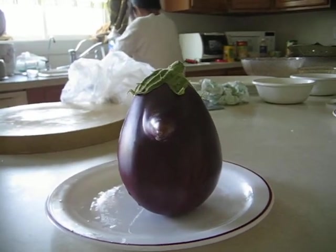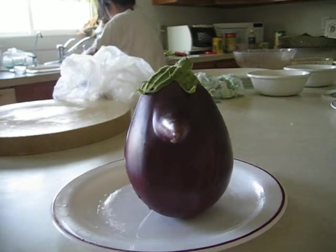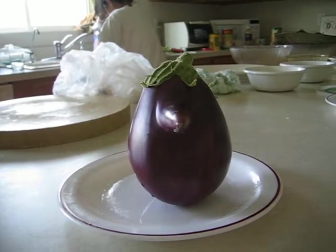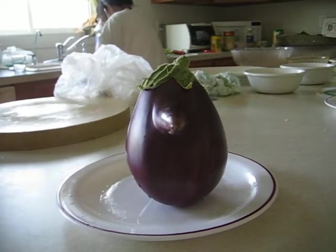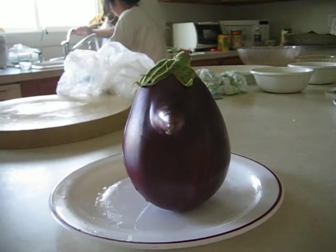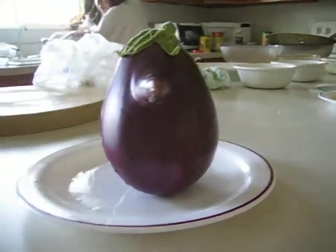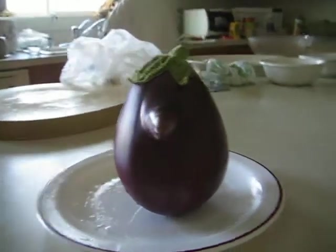My mom grew this in our backyard, and when it was a tiny eggplant on the branch, she already noticed it was a strange looking one. She just kept watching it and letting it grow. And now it's pretty much ripe so she had to pick it. She showed it to me and my dad.